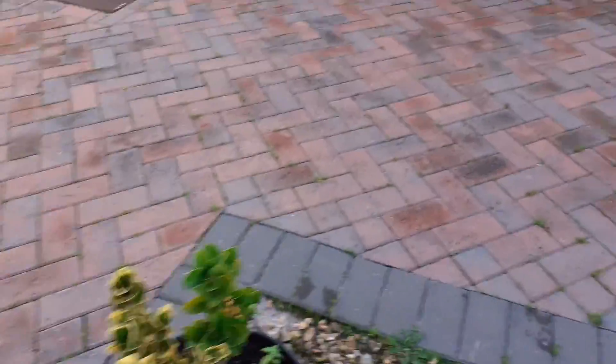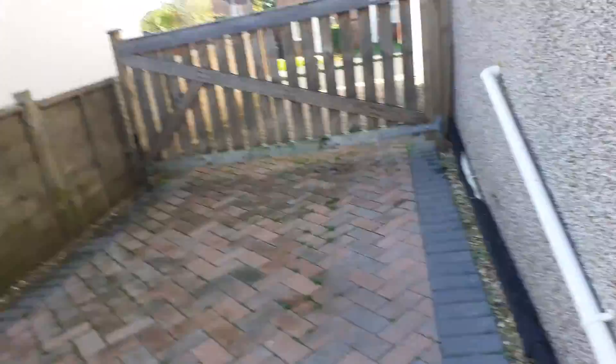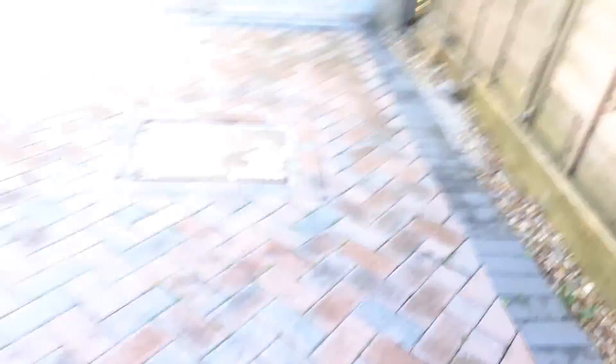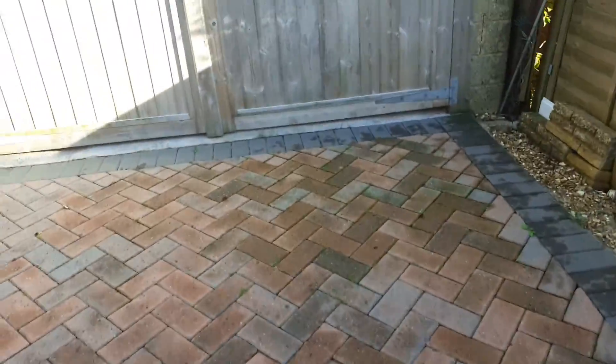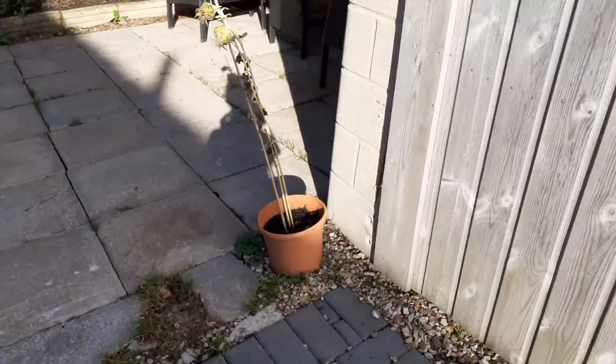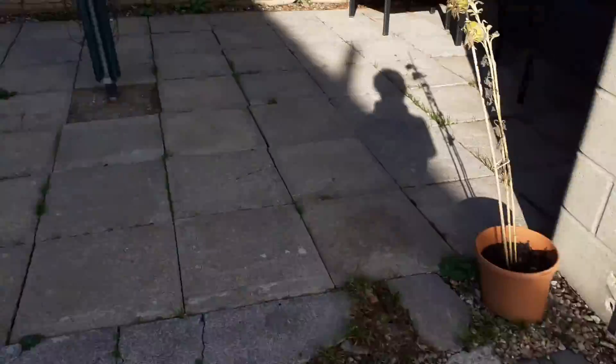You have a plant here, the driveway down here, the gate — so you can put your car on the driveway — and then we have the garage door. I can't go in the garage at the moment, but hopefully one day I can get a tour of the garage.